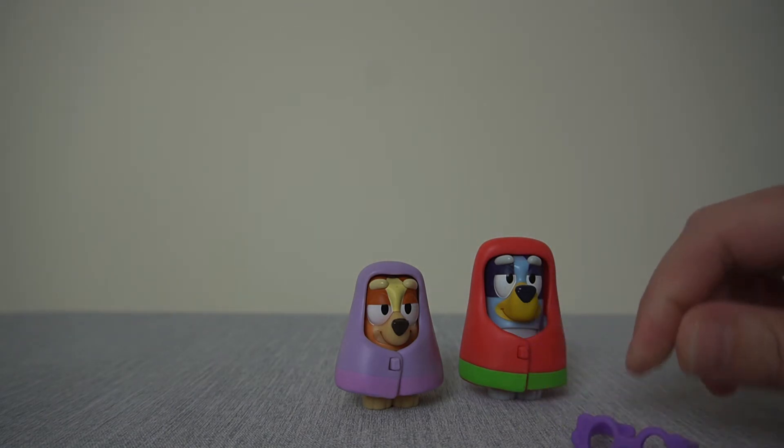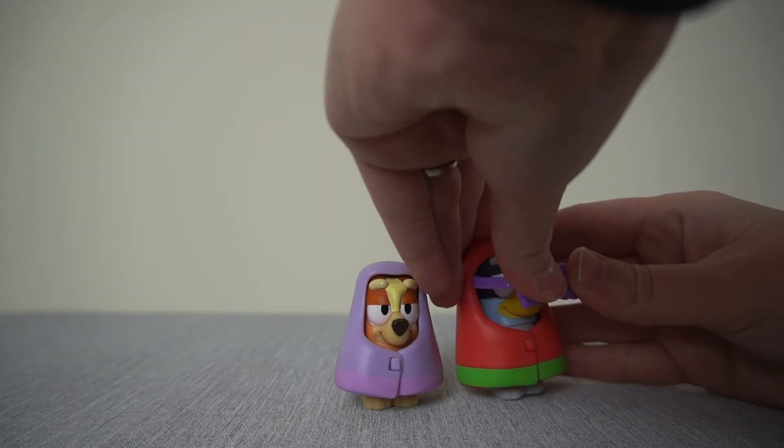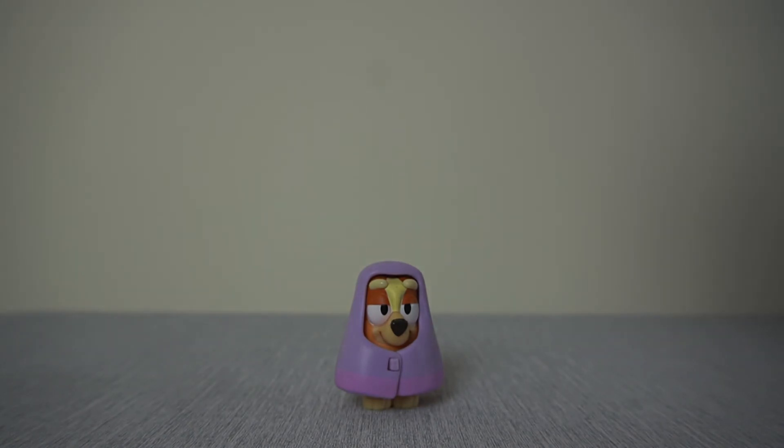The glasses are very fiddly to get on as well — they're for the Bluey doll because Bluey's granny character wears those glasses. It is better to put them on before you put her in the blanket.